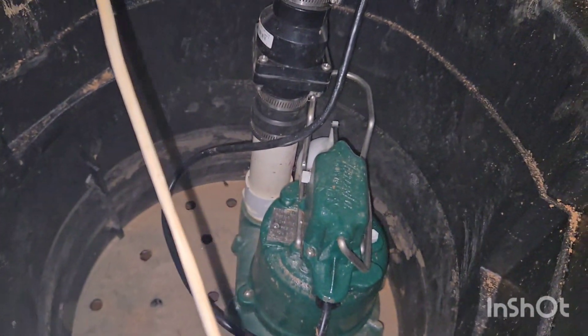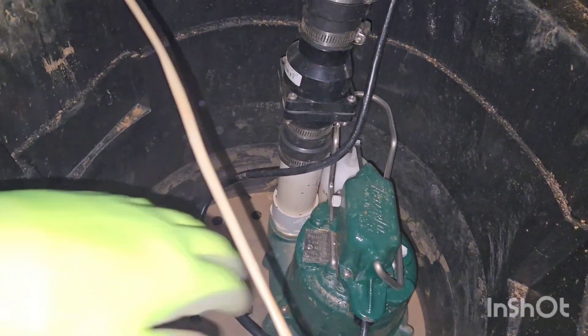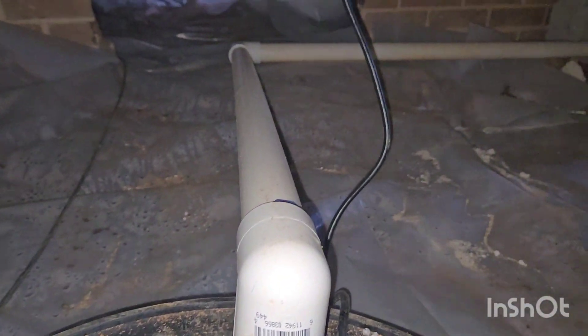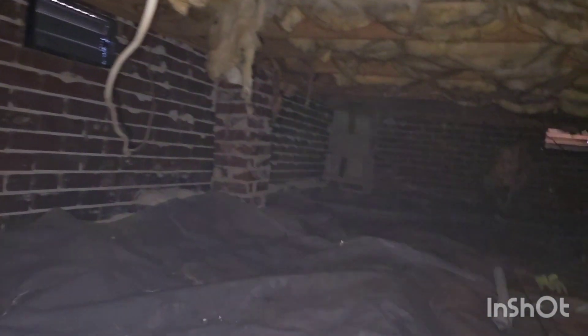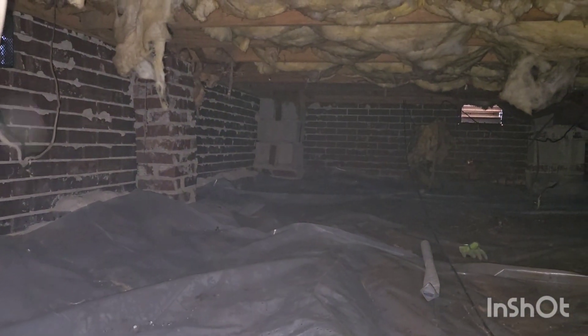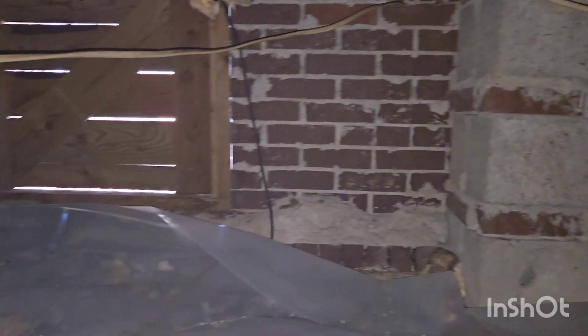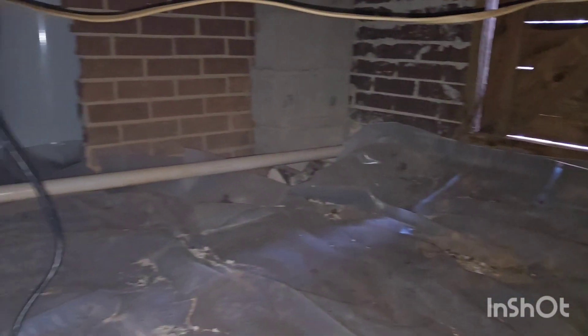Nice sump pump though — I'll take a solar pump any day. Got the backflow preventer, got a nice discharge line. That's the bottom of the hill — that's where the sump pump should have gone. Horrible job. Who knows how much they paid for all this.